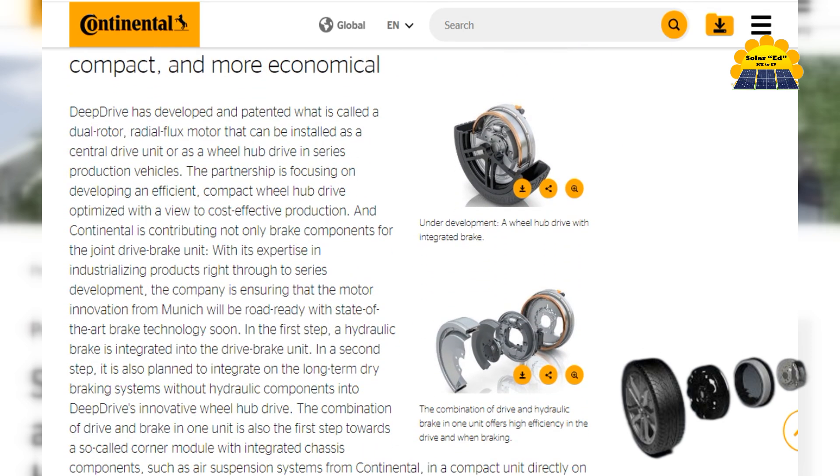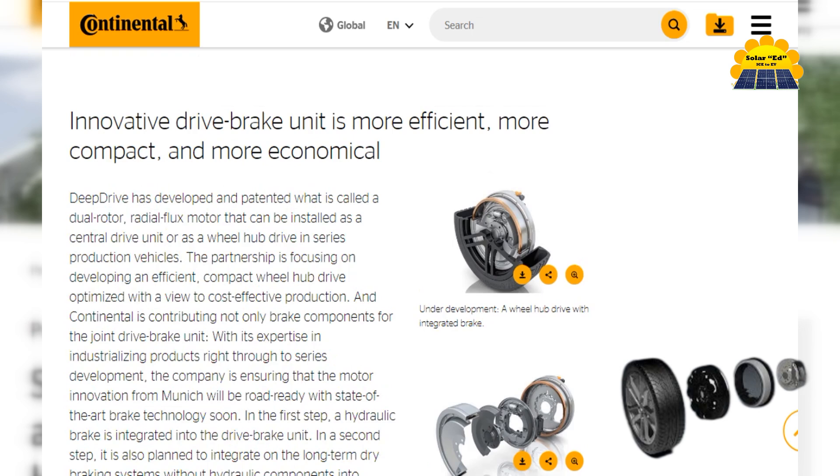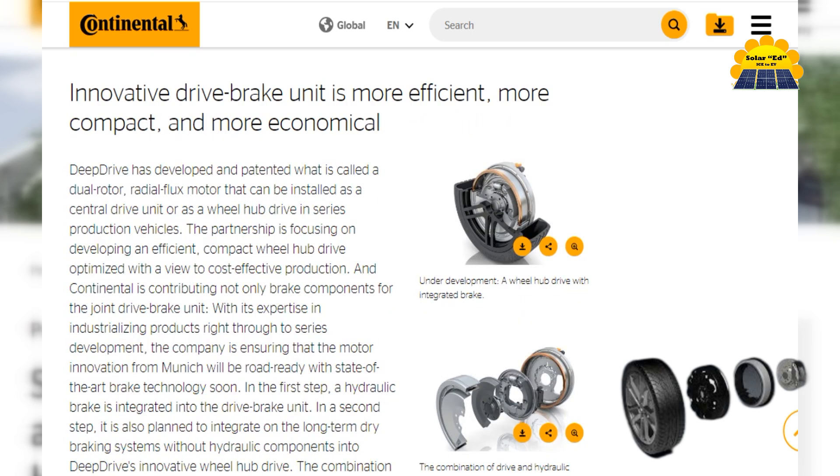Where is Alafi? Or could it be Nidec Corporation — a Japanese multinational electronics manufacturing company? Nidec is a global leader in electric motors and offers a wide range of motors for various industries, including the automotive sector. Their mass-produced options are known for their affordability and performance.